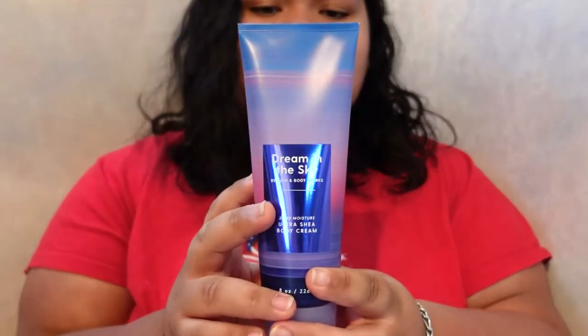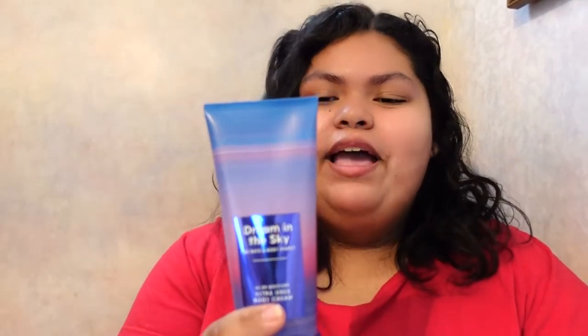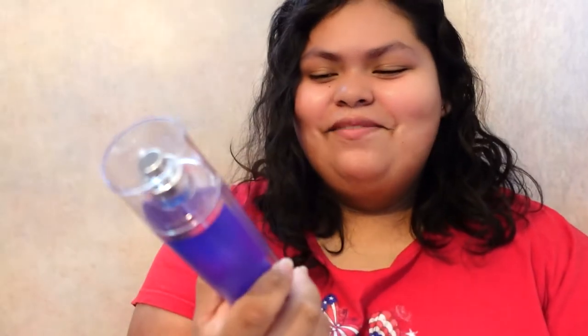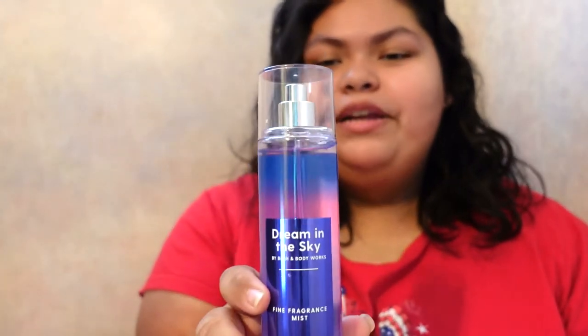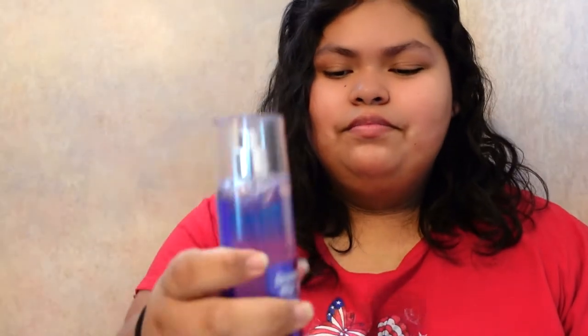The next set is Dream in the Sky. This is the body cream — the keynotes are sugared lavender, honey butter, and whipped vanilla. It smells like buttercream frosting! I like the aesthetic. Next is the fragrance mist — it's purple, pretty, and pink. The cap is a little loose so I'm setting it down carefully.